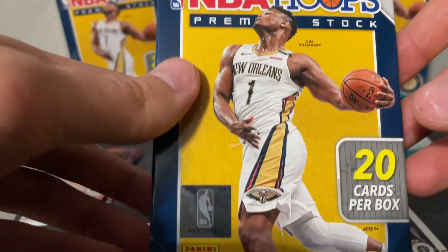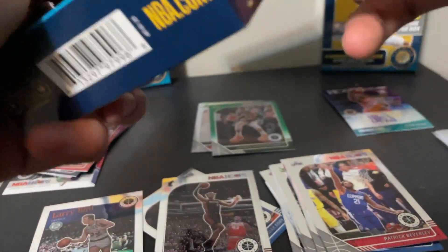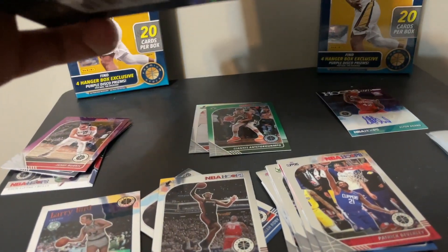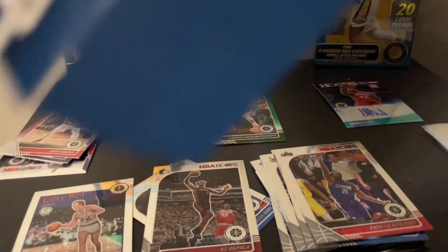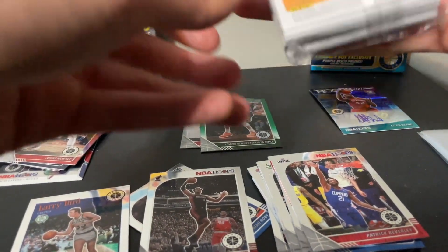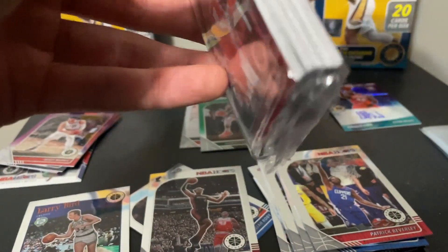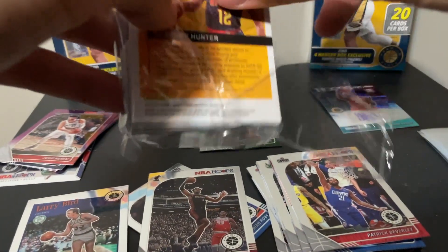We're about to go ahead and open up the second hanger. I think it's kind of crazy how on the first hanger we just pulled an auto — I was definitely not expecting that. But anyway, here is hanger number two. Let's see if hanger number two is gonna be any better than hanger number one.